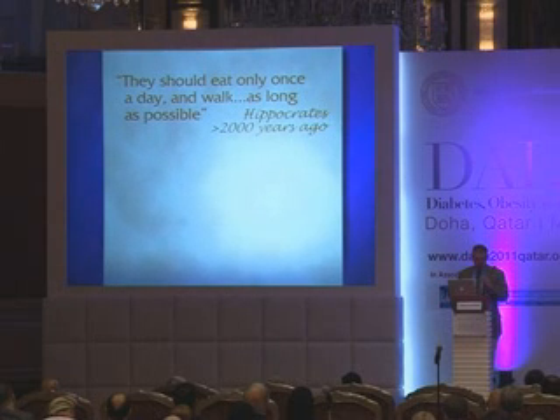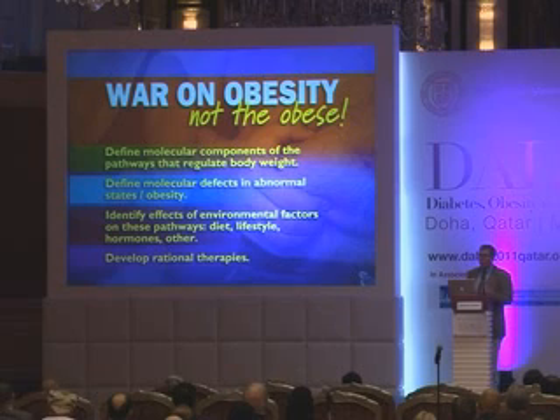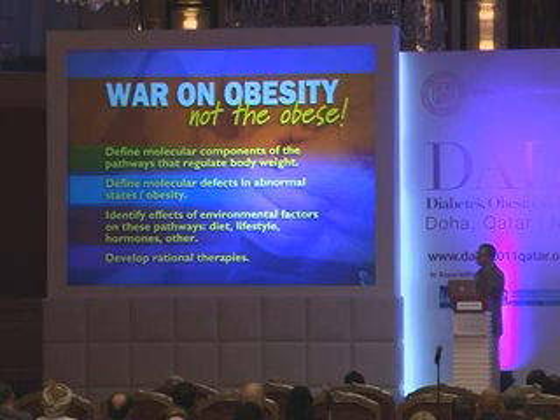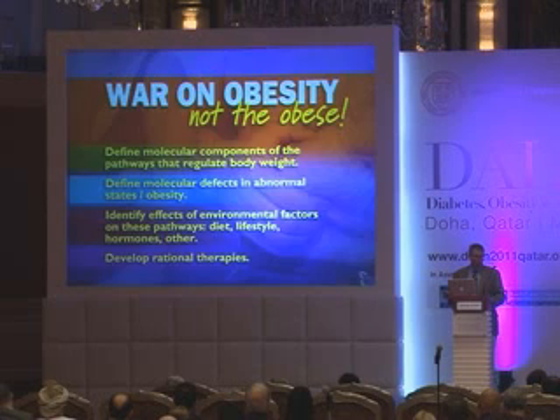Modern science might be able to provide a better recommendation than one that's 2,000 years old. What we need is to approach this problem as we would any other medical condition: understand the physiologic basis of the system, define the pathophysiologic influences on it, consider how environmental and behavioral factors interact, and from this, new therapies will come.